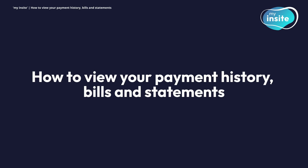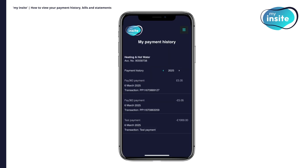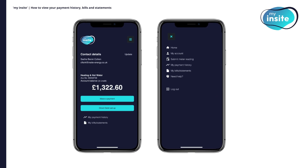How to view your payment history, bills and statements. With My Insight, you can view your payment history and annual statements at any time. To view your payment history, simply click on My Payment History, either from the bottom of the homepage or from the menu. You'll be able to see the date, type and amount of each payment. To view your past bills and annual statements, click My Bills/Statements, either from the bottom of the homepage or from the menu.